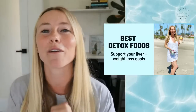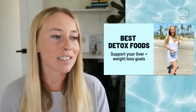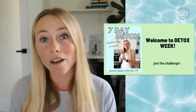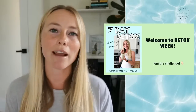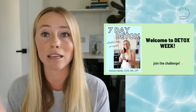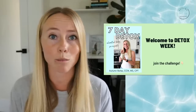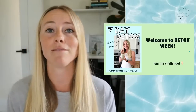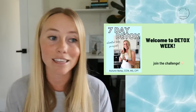Today we're going to be going over for week one of the fall intermittent fasting challenge, the best detox foods to help support your liver and weight loss goals. We are starting off with detox week because it is such a great tool to help prepare the body for intermittent fasting. Using the seven-day detox first, really helping to clean out the body and liver, provides additional resources to support the liver and makes intermittent fasting so much easier. The details for how to join are linked in the description below — it's not too late.